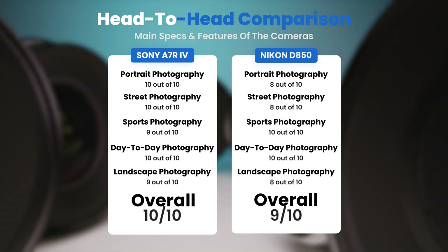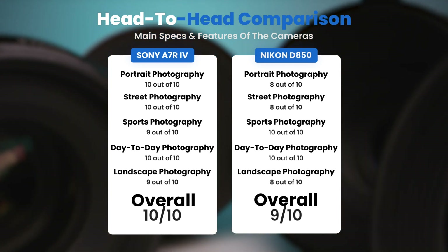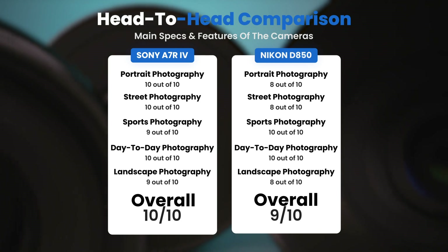To conclude, here are our overall ratings for both of these cameras. Sony A7RIV: we will give it an overall rating of 10 out of 10. Nikon D850: we will give it an overall rating of 9 out of 10.